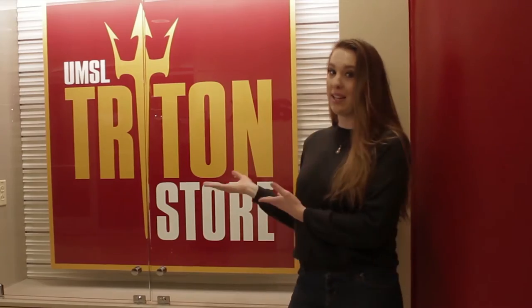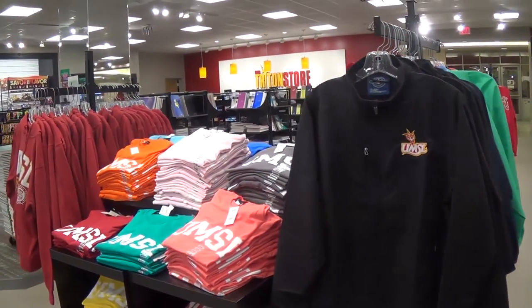My name is Ashley Karlstrom. The Millennium Student Center here on campus offers a lot of great resources. One of those great resources is the Triton Store, which is right here on the second floor of the MSC. And the Triton Store is not just a bookstore.